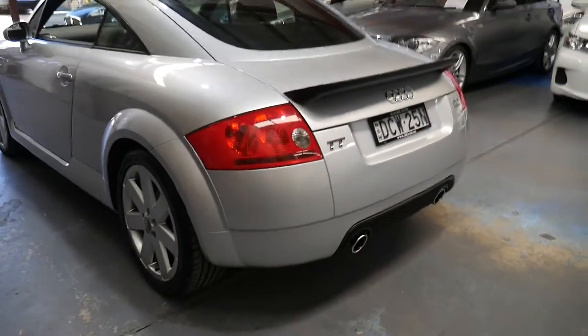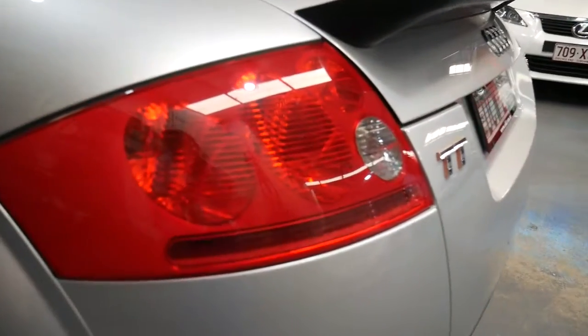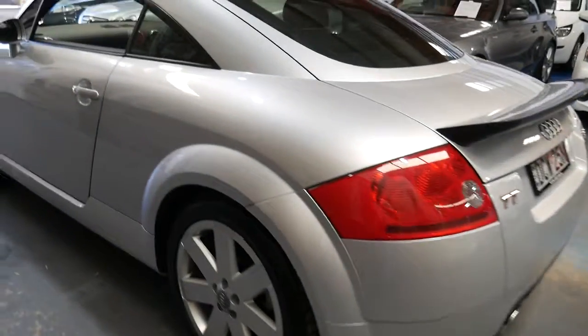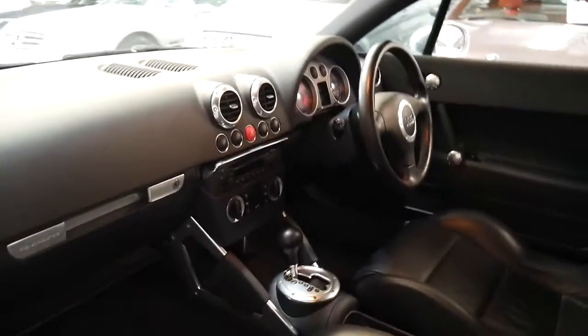This is a car that would suit a fussy buyer because it really is in a beautiful condition. It definitely looks like one of those cars that's been garaged, and being a six cylinder it does have some great options like heated seats.